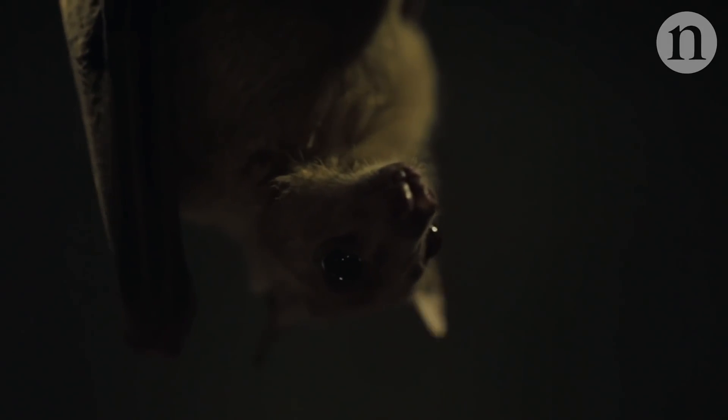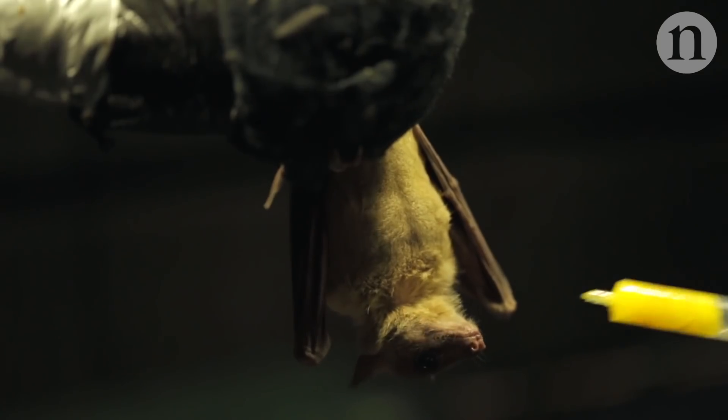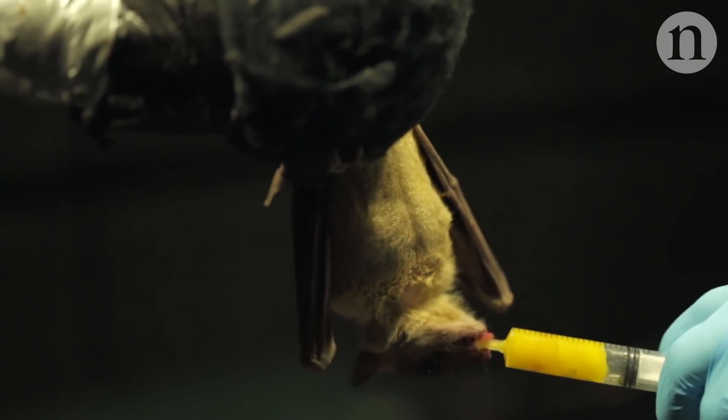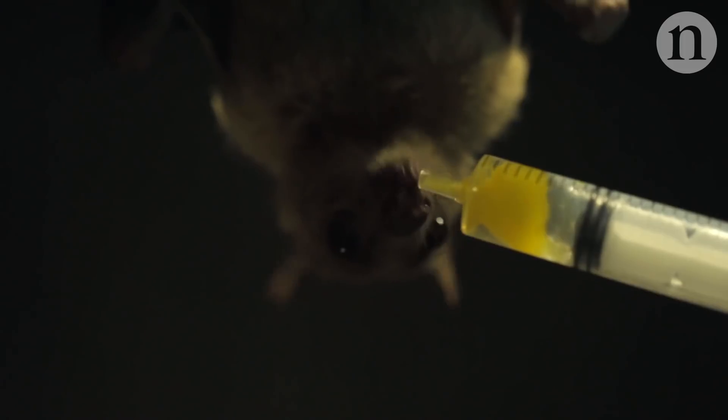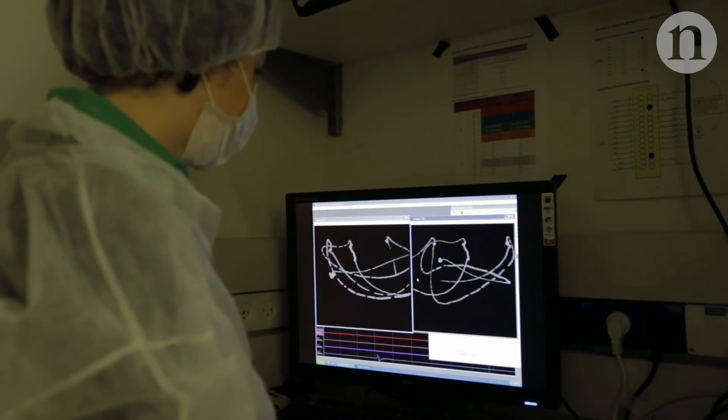The bats that we work with — the Egyptian fruit bats — have these interesting behaviors that we try to utilize and that give advantages over the standard animal models, which are mice and rats. For example, if we want to ask questions about how three-dimensional space is represented in the brain, bats are flying mammals, so obviously they're a good choice for that.